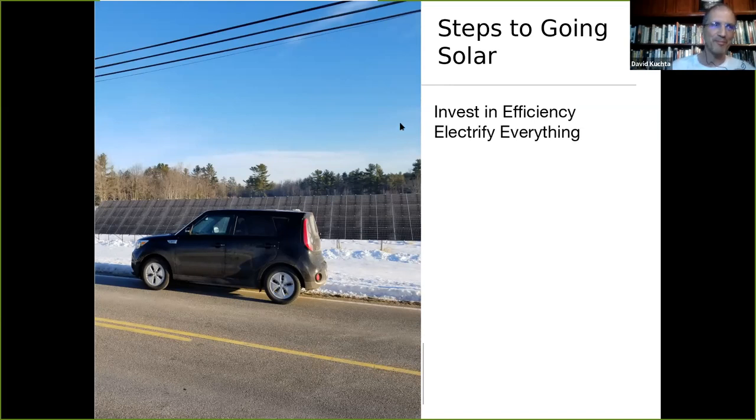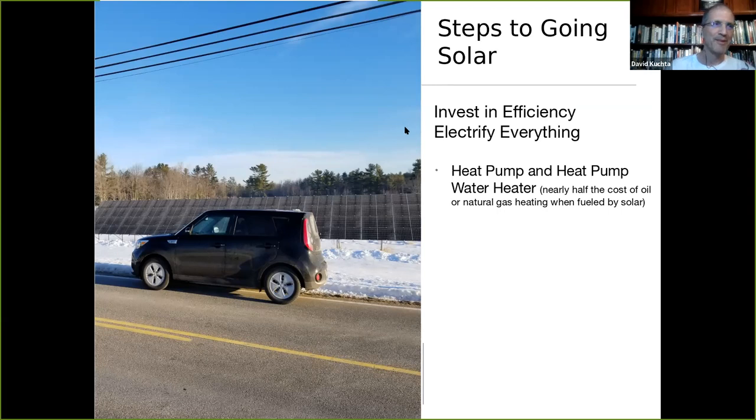My solar panels are guaranteed for 25 years — after that they don't stop, they just become less efficient. My wife and I installed heat pumps and a heat pump water heater a few years before we invested in the solar farm, which reduced our overall heating bills by about $75 a month. Then once we joined the solar farm, our savings increased further — we pay about half of what we used to when using oil. We also bought an electric car — our Kia Soul EV. Unfortunately, I failed to anticipate EV charging when I calculated our energy needs, so now we consume a little more than we produce. Think about your long-term needs.